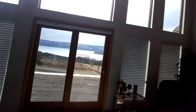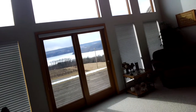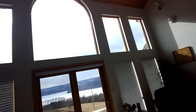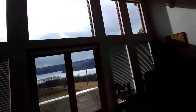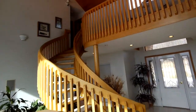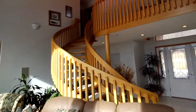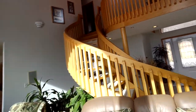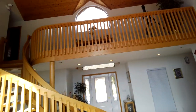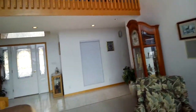Some of the windows still have the shades down — I did not lift them all up as it would be too bright for the video. As you can see, lots of windows, lots of sunlight. There's a beautifully handmade staircase going upstairs. The builder who built this house is a luxury builder and takes great pride in a lot of his custom work.